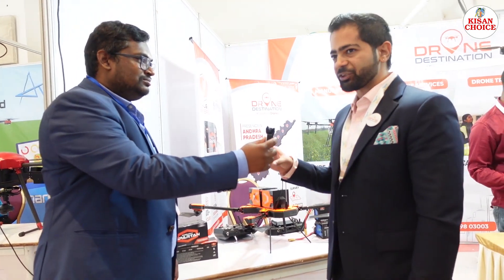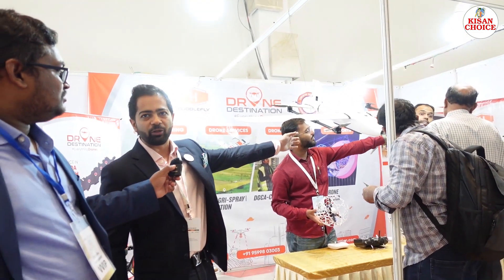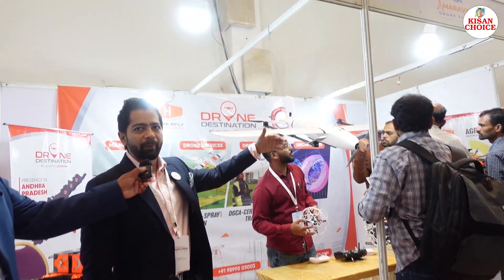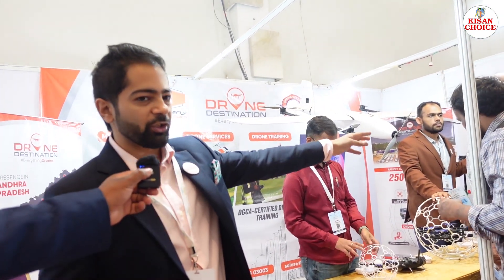Their manufacturing company, Hubblefly, makes multiple types of drones. This one is called Star Edge. They also have the DD500 — a hybrid VTOL visible in the background — which does large-scale mapping projects and surveillance projects. They also have agriculture spray drones.